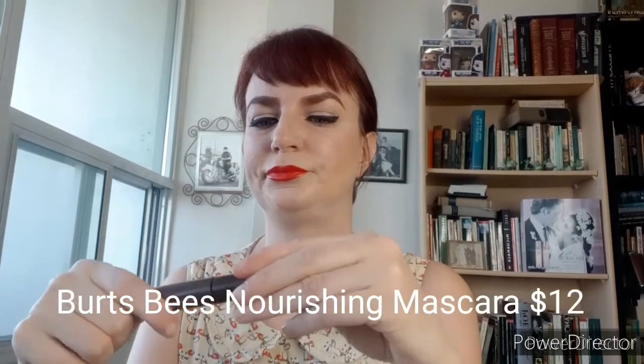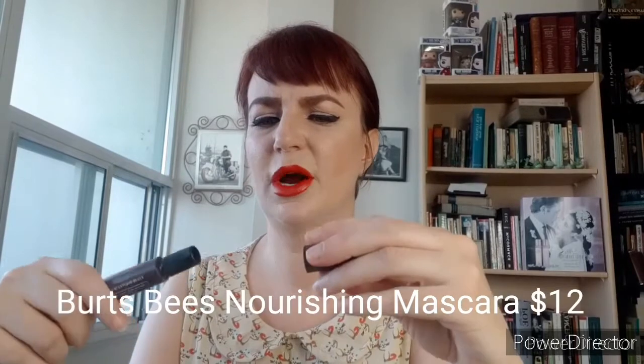The next one is Burt's Bees. I got this for free, and this is a brown mascara. This is a synthetic brush — just a very traditional synthetic brush, straight.